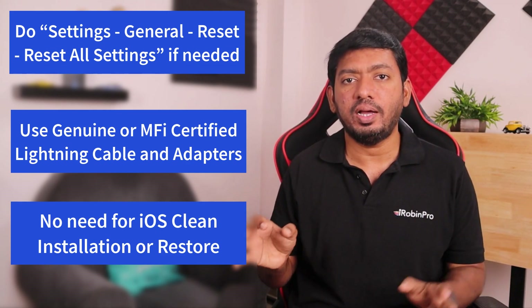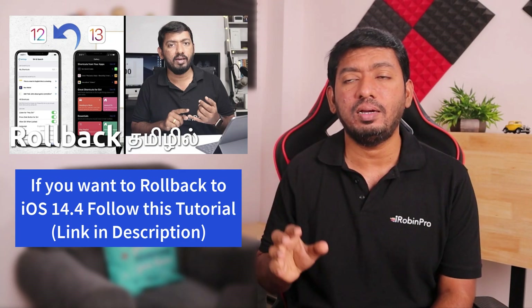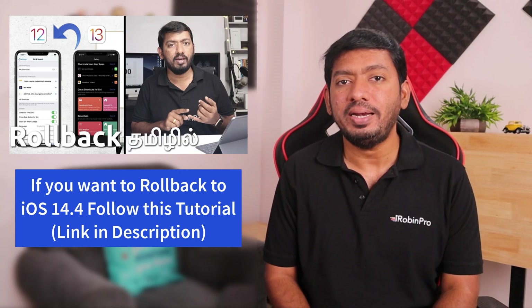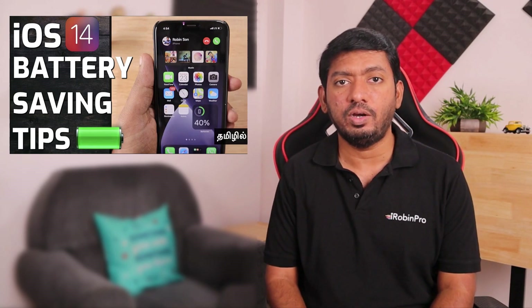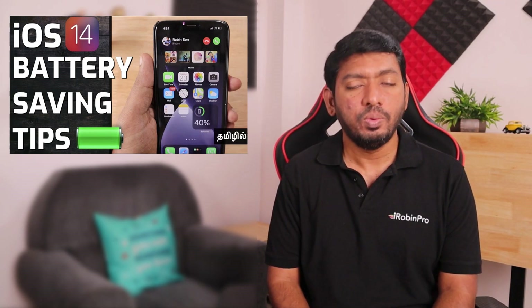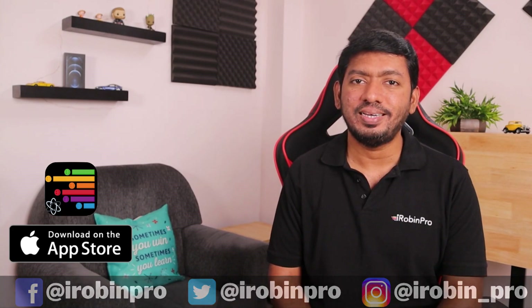There are a very limited number of users that have a battery problem. You can check the iOS 14 battery saving tips — check the links in the description below. Maybe it will be useful to you. If you need to improve your battery performance, you will be able to do so. In the next episode, you will see an interesting topic.